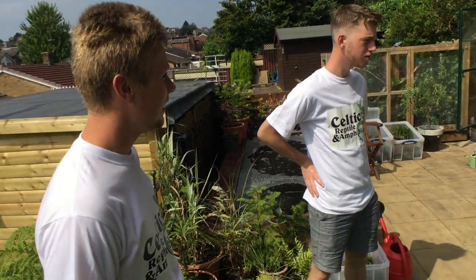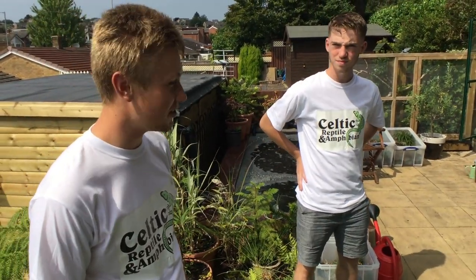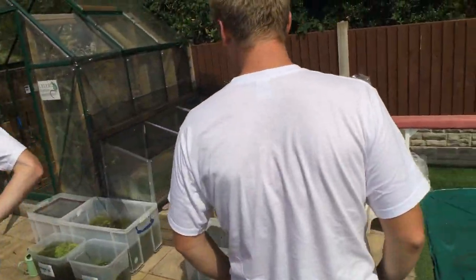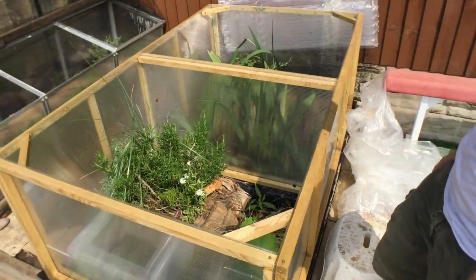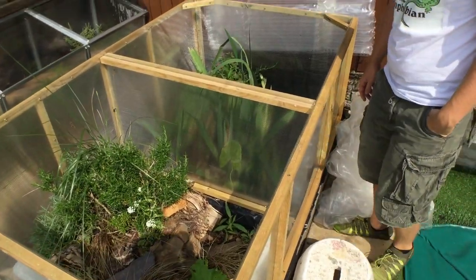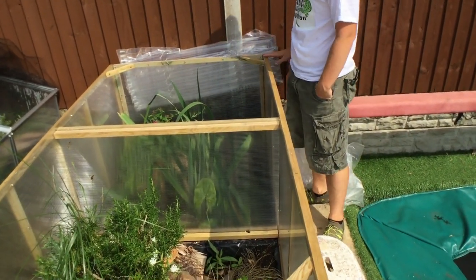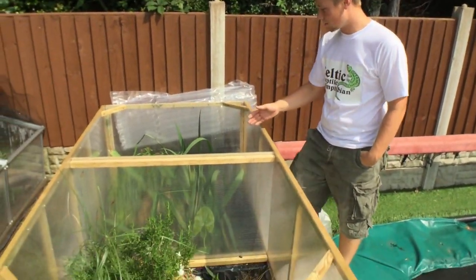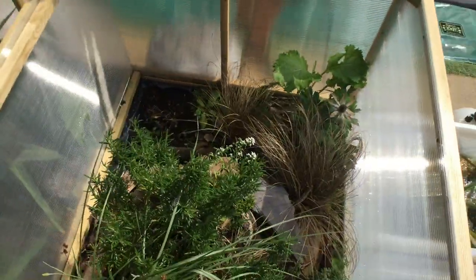Hello, Celtic Reptile and Amphibian - this is just one of the sites. Harvey and Tom take us around to show the animals. This is the enclosure they built on their YouTube channel - the famous enclosure - measuring 180 by 110 centimetres and separated into two parts. They have frogs on one side and lizards on the other, in a Mediterranean setup.